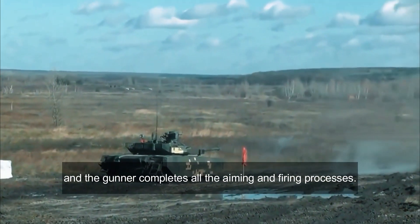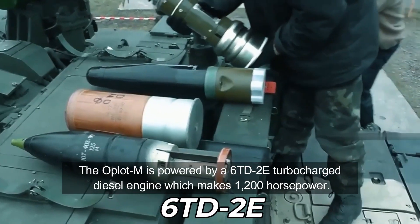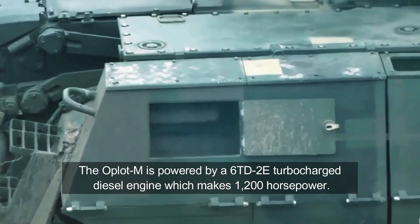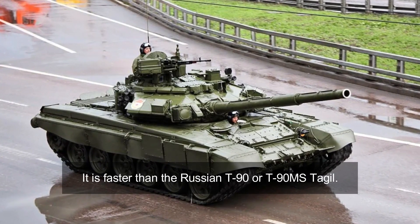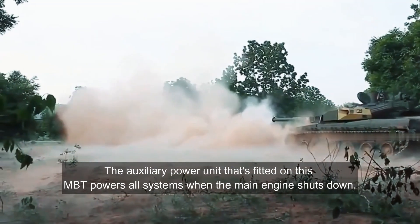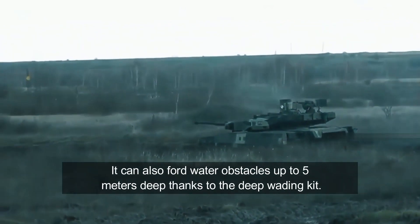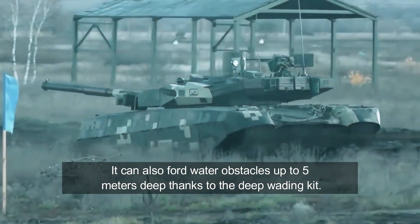The Oplot-M is powered by a 6TD-2E turbocharged diesel engine which makes 1,200 horsepower. It is faster than the Russian T-90 or T-90MS Tagil. The auxiliary power unit fitted on this MBT powers all systems when the main engine shuts down. It can also ford water obstacles up to 5 meters deep, thanks to the deep-wading kit.